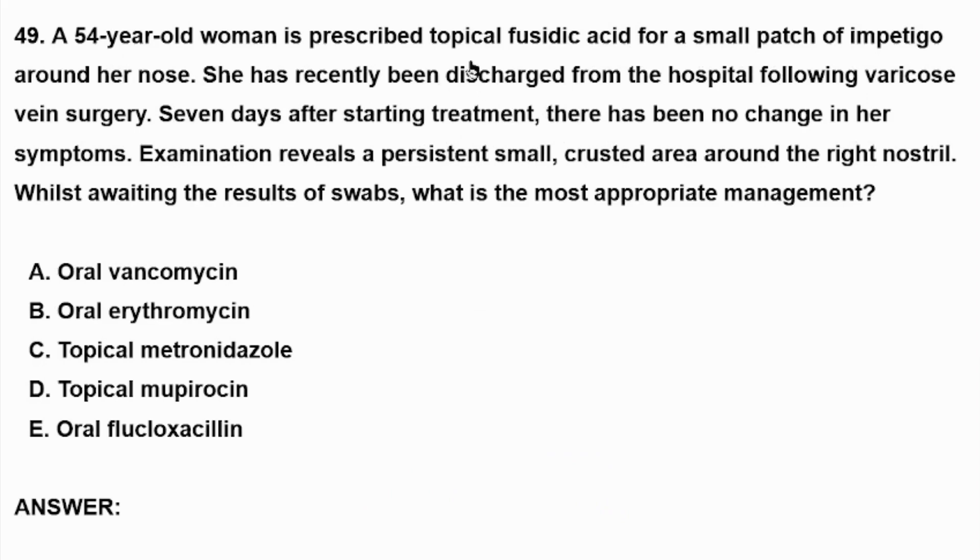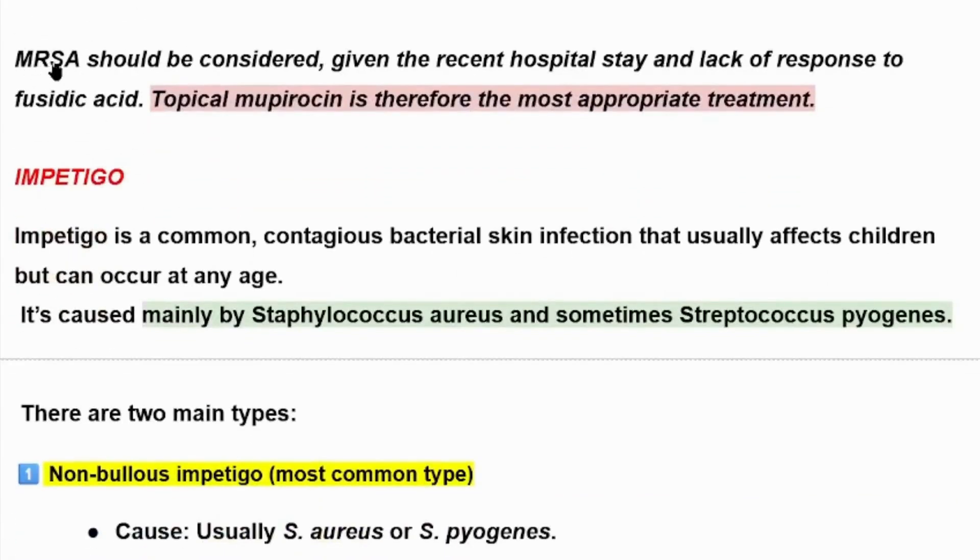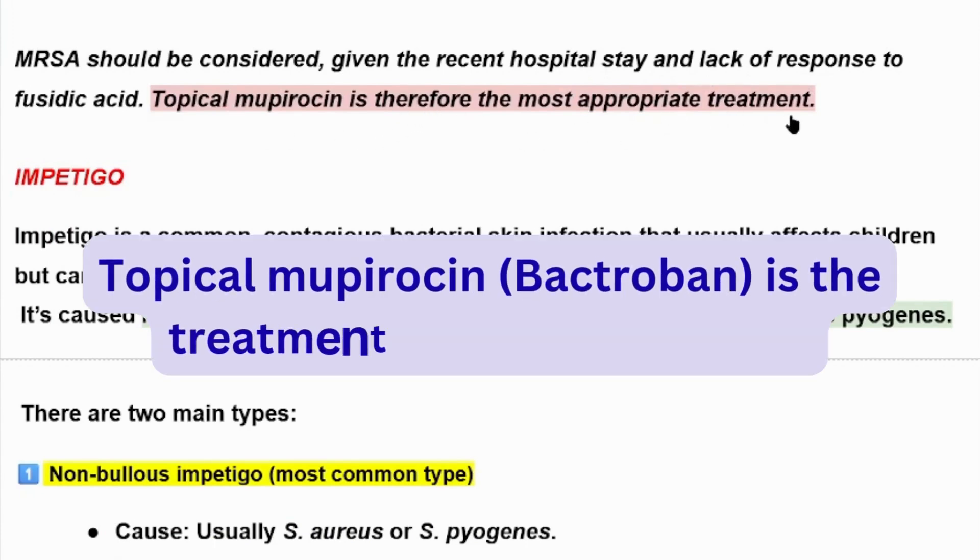The lesion has not responded to topical fusidic acid and the patient has a history of hospitalization. This means that the lesion may be due to MRSA, or methicillin-resistant Staphylococcus aureus. The best choice for treatment of impetigo due to MRSA is topical mupirocin. MRSA should be considered given the recent hospital stay and lack of response to fusidic acid. Topical mupirocin is therefore the most appropriate treatment.